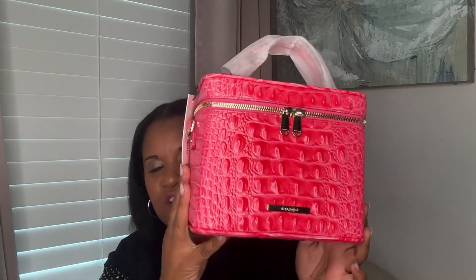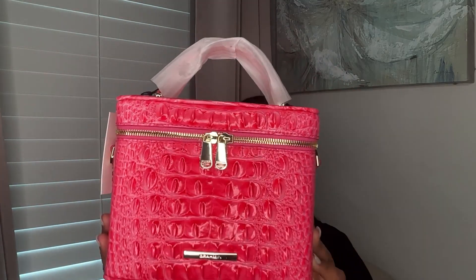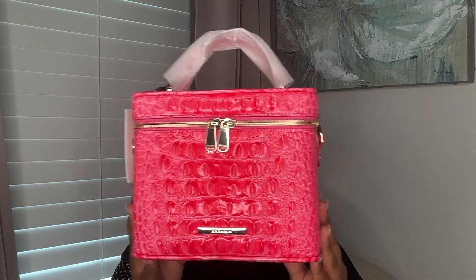The color in my lighting and camera is coming up a little bit more red, but it is truly a hot fuchsia pink — a hot, hot fuchsia pink. You have the beautiful top handle.